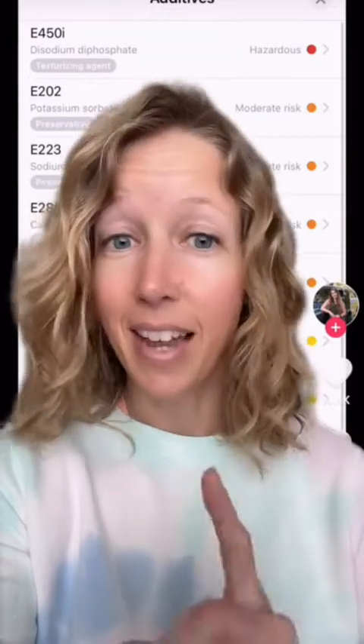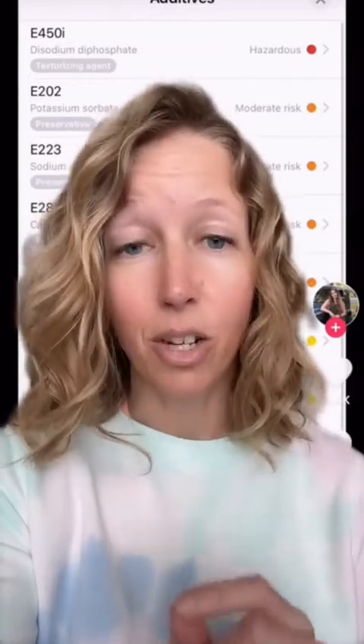She scanned her pita bread, this particular app gave it a poor rating, mostly because of the additives. But this is a perfect example of how these apps don't take into account dose. Hazard does not take dose into account — they're not taking the amount of any of these additives into account.